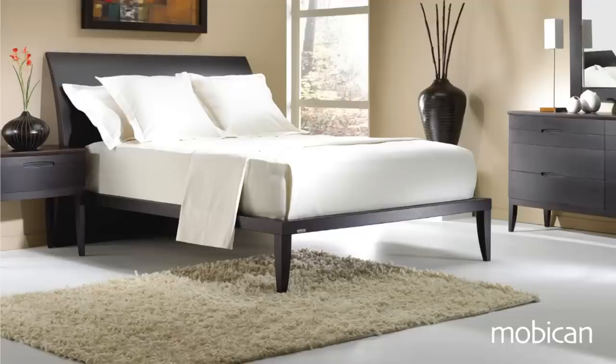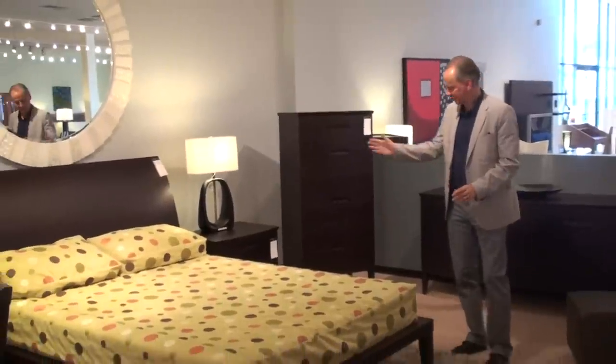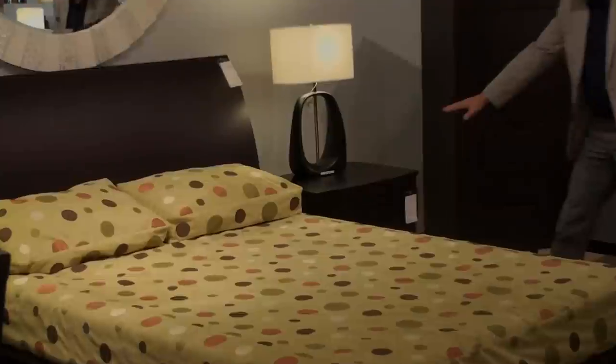Classic contemporary bedroom from Moby Can, Canada. Beautiful, stylish, clean design. Beautiful, great quality. Soft, cozy quality.